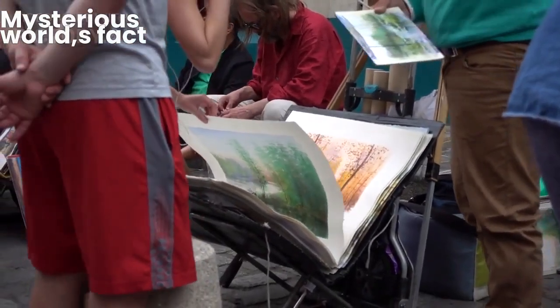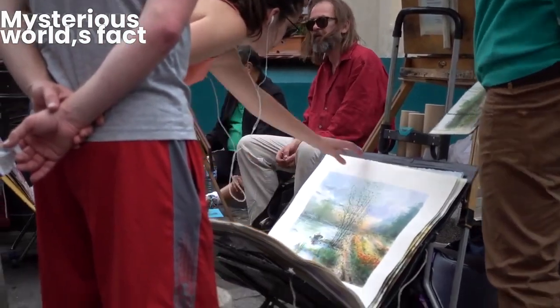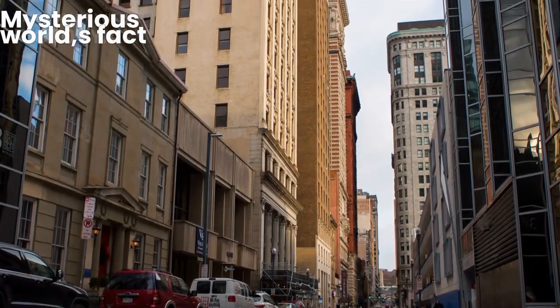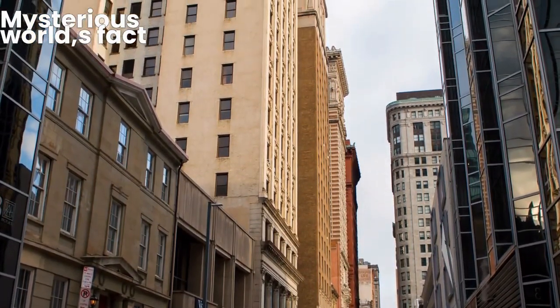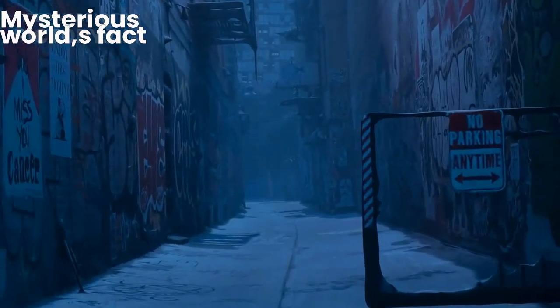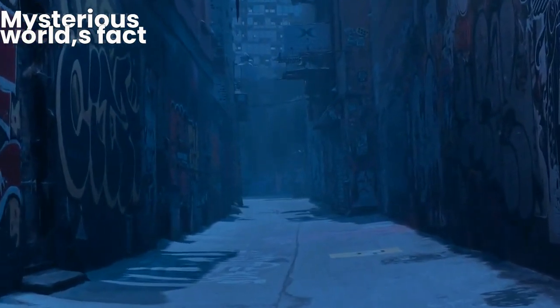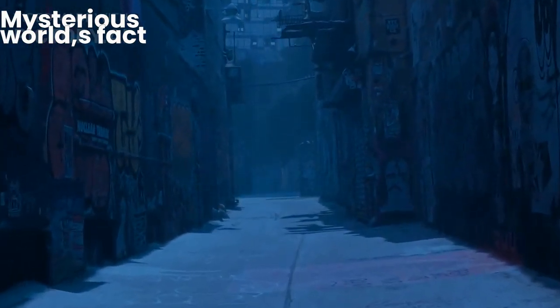Camera focuses on Brick Lane, showing the famous street art and market stalls. Our journey begins in Brick Lane, known for its incredible street art and buzzing Sunday market. As you walk down the lane, immerse yourself in the vibrant graffiti that adorns every wall, showcasing the creativity and diversity of the area.